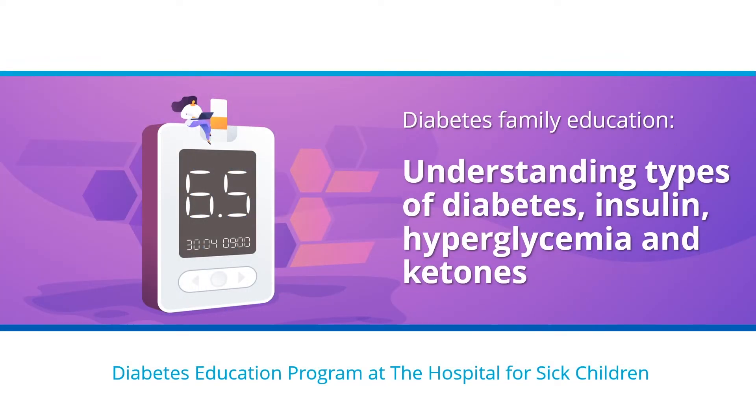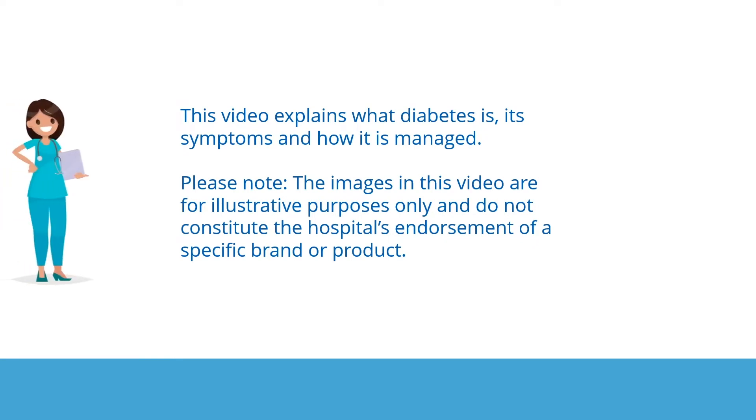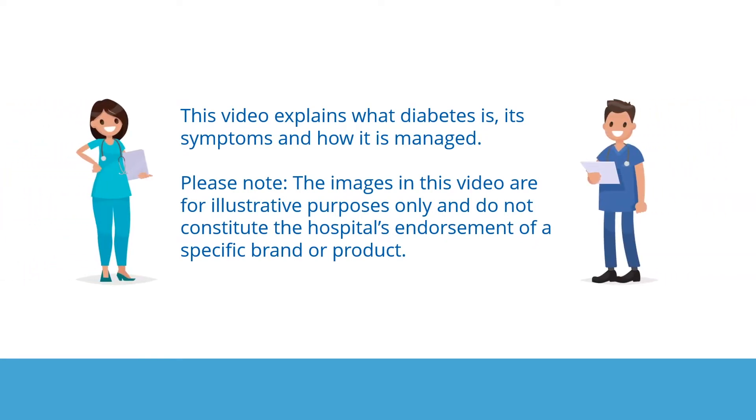Diabetes Family Education: Understanding the Types of Diabetes, Insulin, Hyperglycemia, and Ketones, by the Diabetes Education Program at the Hospital for Sick Children. This video explains what diabetes is, its symptoms, and how it is managed. Please note, the images in this video are for illustrative purposes only and do not constitute the hospital's endorsement of a specific brand or product.